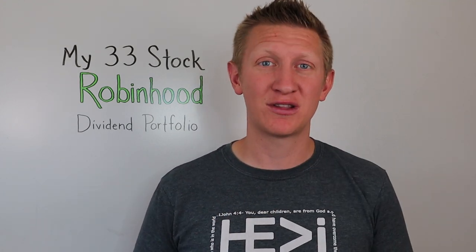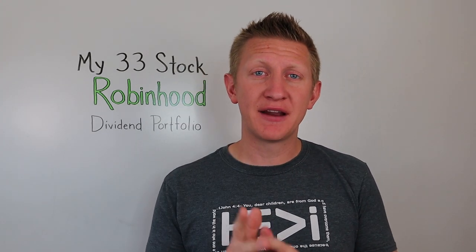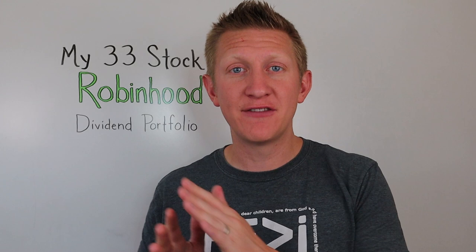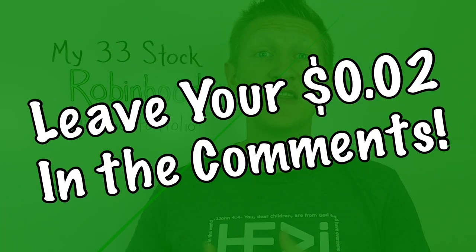I wanted to be very transparent with my holdings. I intend to tell you every time I buy or sell a stock, and share what I own at least on a monthly basis. With the exception of Ares Capital, which is a business development company with a really high dividend yield, all my companies follow strict criteria: I target a dividend yield of at least 3%, dividend growth of at least 8–10% over every one, three, five, and ten-year period, and a dividend payout ratio based on free cash flow of less than 75% — ideally 25–50%.